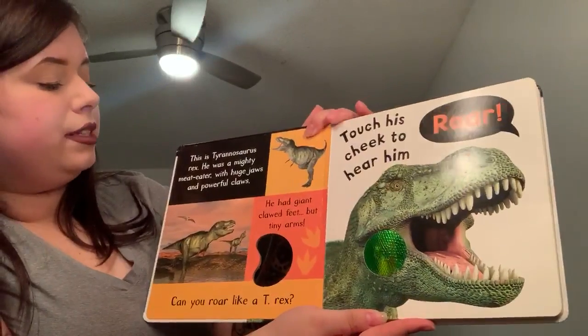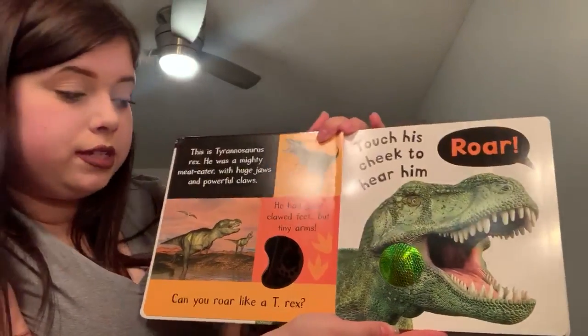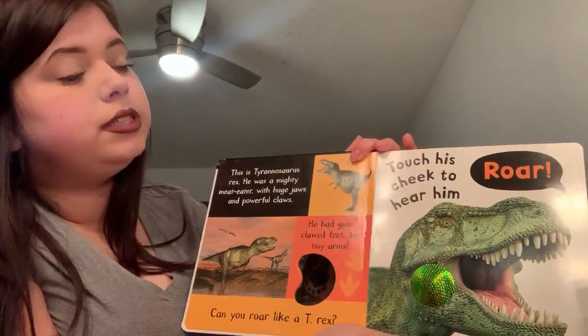This is a Tyrannosaurus Rex. He was a mighty meat eater with huge jaws and powerful claws. He had giant clawed feet but tiny arms. Can you roar like a T-Rex? Touch his cheeks to hear him roar.